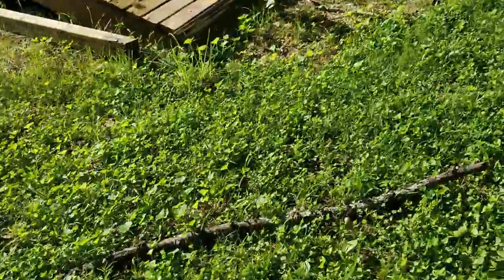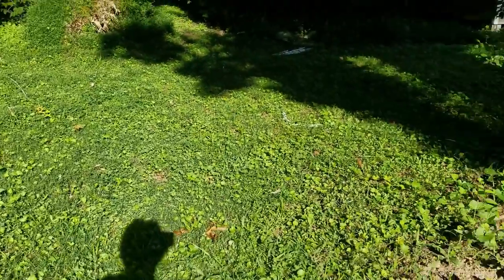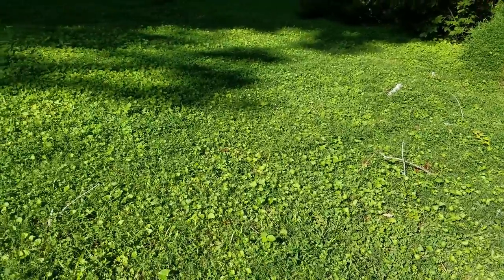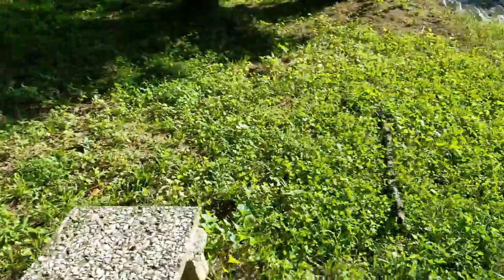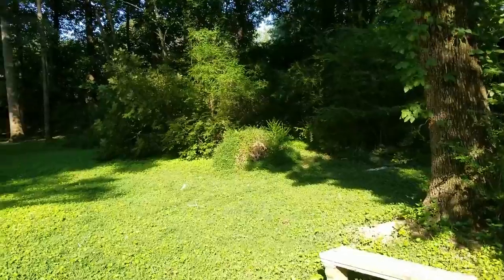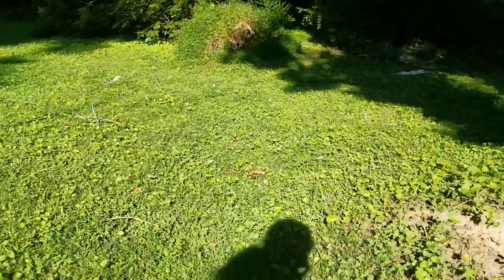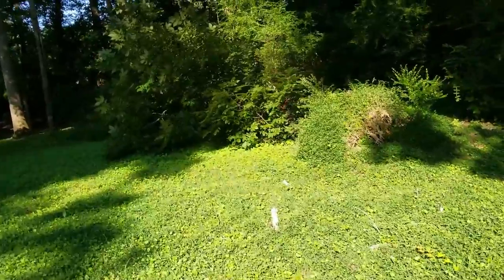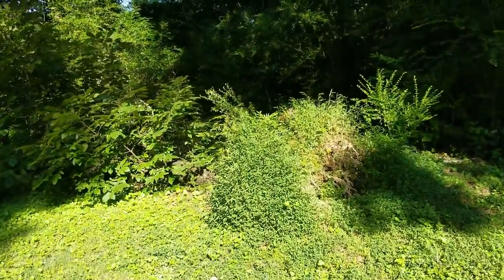I've got lots of tree limbs to pick up. Look at all the tree limbs — there's one, two, three, four, five. I don't know if you can see them on the camera but there's lots of tree limbs. That storm must have happened while we were gone. Our son was here, but like a normal 21-year-old, he doesn't look in the backyard like I do.